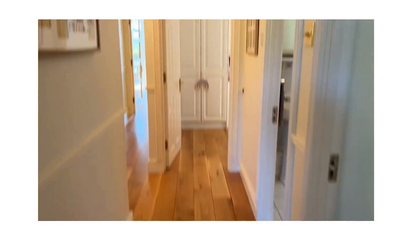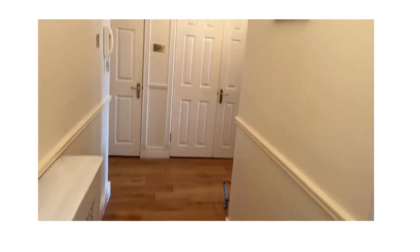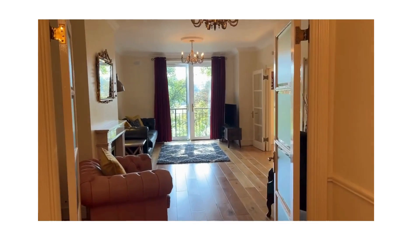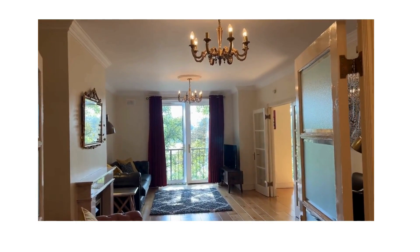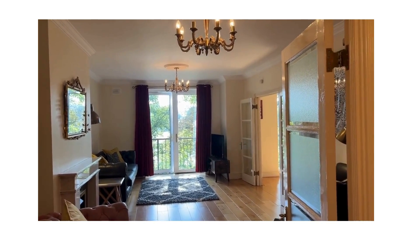We're delighted to be instructed at REA O'Brien Collins to offer this fabulous apartment for sale. You can contact us for a viewing on 041 98 75 444 — anybody in the office will help you. I'm Doreena Collins, thank you.